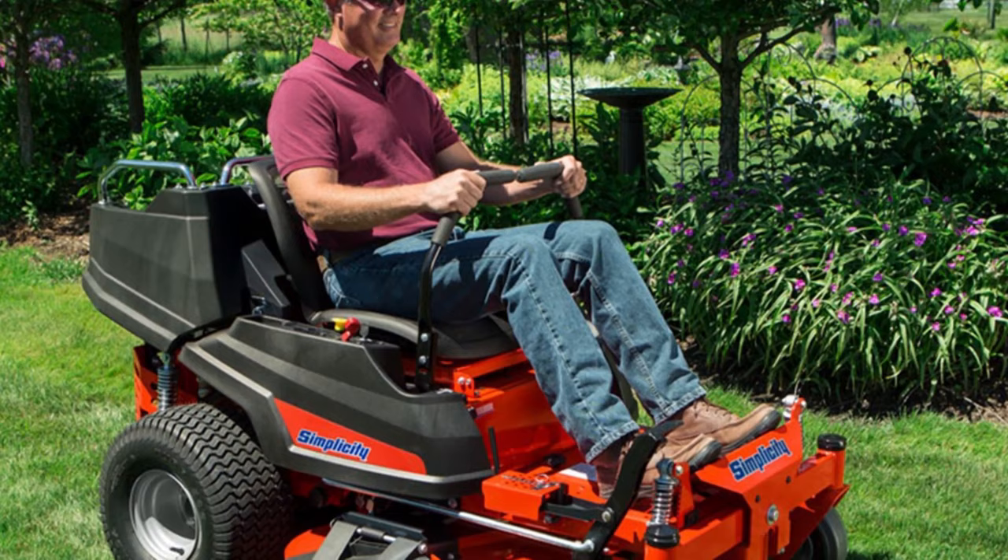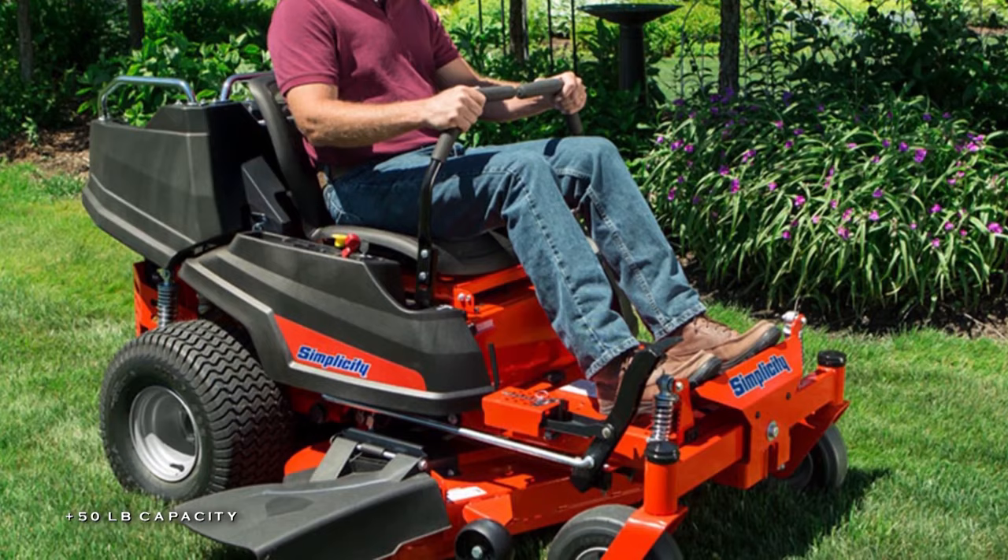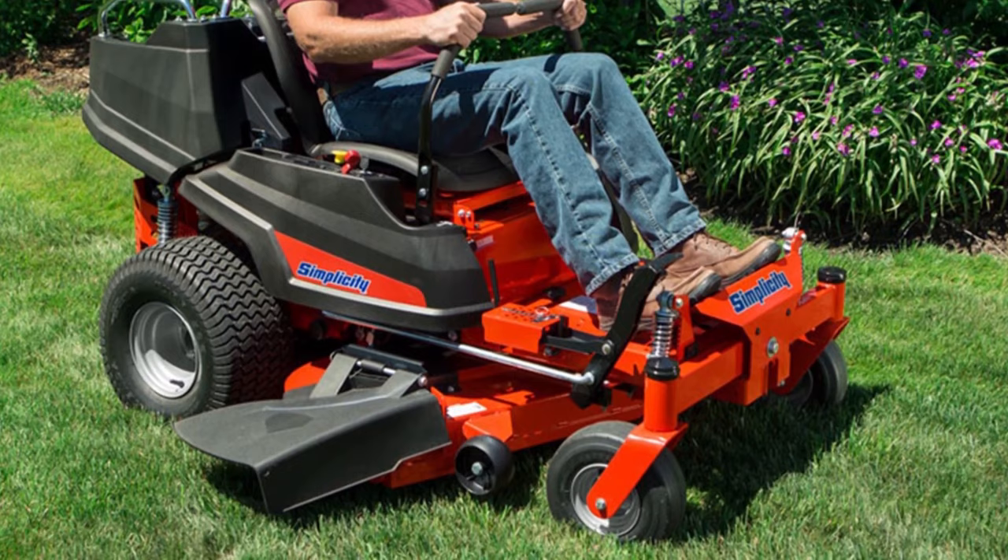Its fully welded steel frame, thick walled pivoting front axle, durable mower deck, and ball bearings in the caster spindles ensure its durability and quality cut for years.